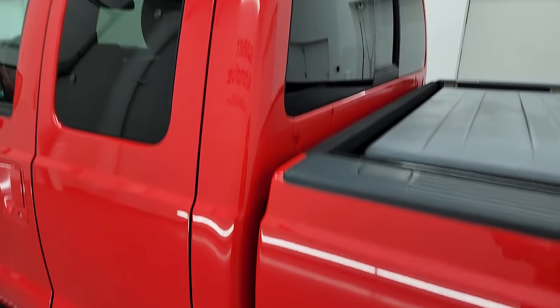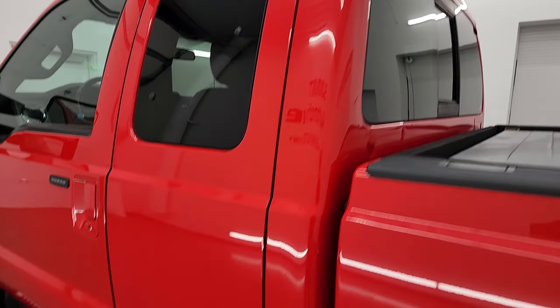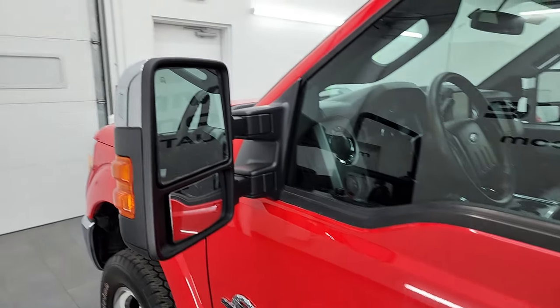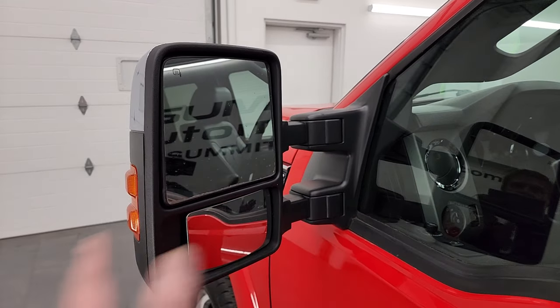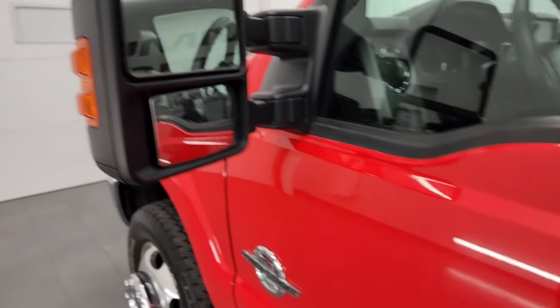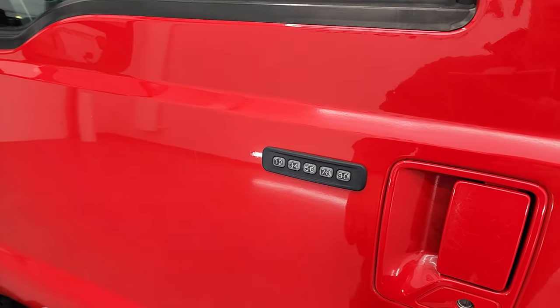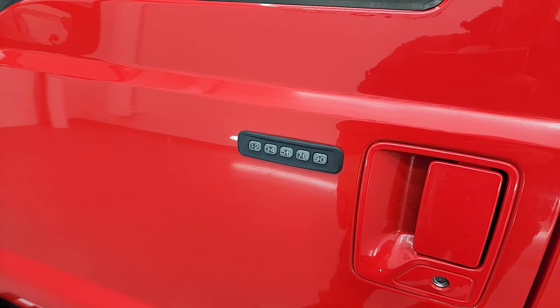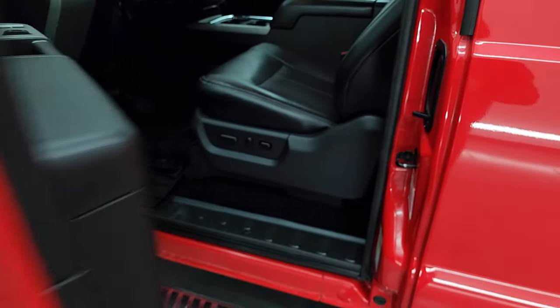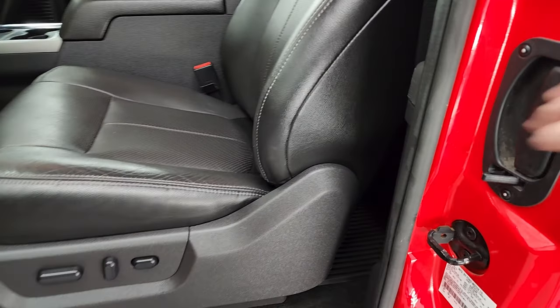The cab and doors all look really good. This one has the power scope mirrors — they power fold in, power telescope out, are heated, and have built-in directional signals. It has the driver side door code entry. We do have the code for this truck, and if you ever wanted to figure out your code for your 2011-2016 Super Duty, we've got a video in the upper right-hand corner showing you how to do that.